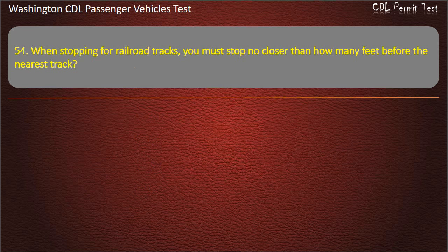Question 54. When stopping for railroad tracks, you must stop no closer than how many feet before the nearest track? 15, 20, or 25 feet. Answer: 15 feet.